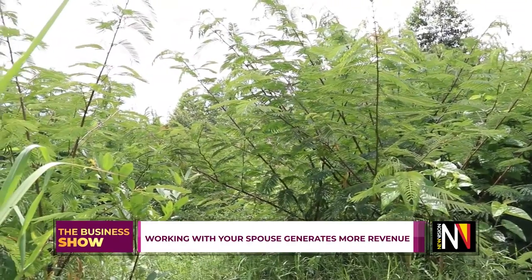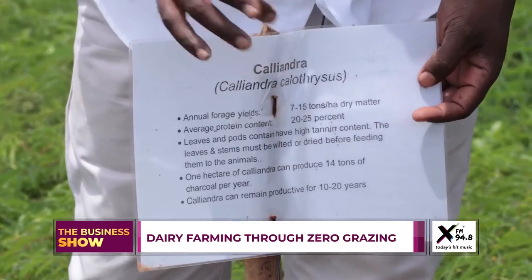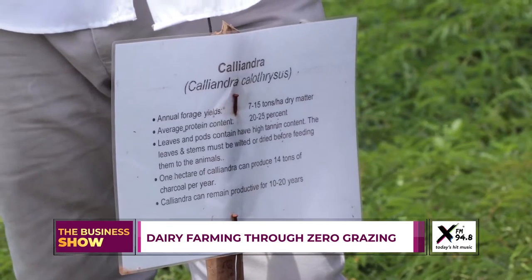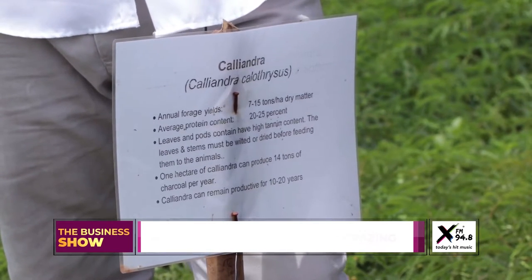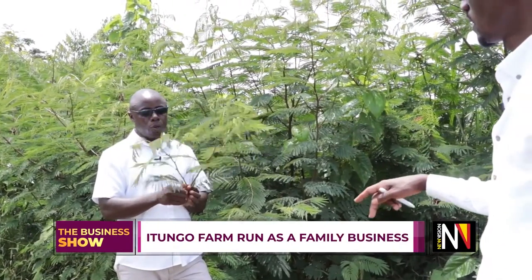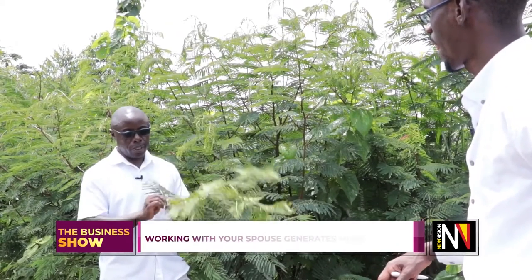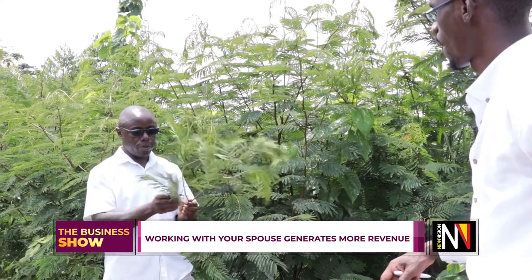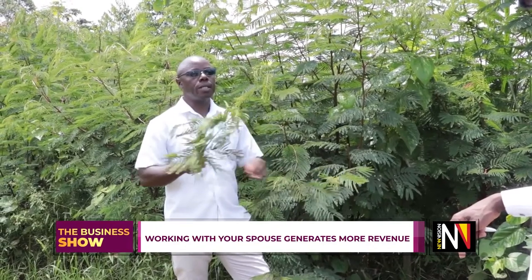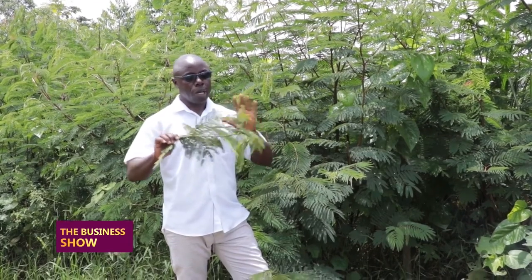The protein content here is 20 to 25 percent. You cannot do dairy, cattle rearing, or goat rearing without having this. When you cut it, you dry it, or you can feed it to the cows after wilting. The cows will eat this one. You can also make what they call leaf hay out of this.